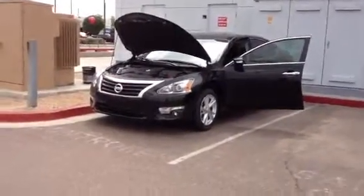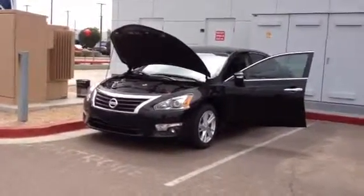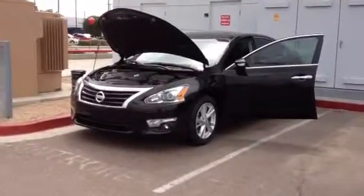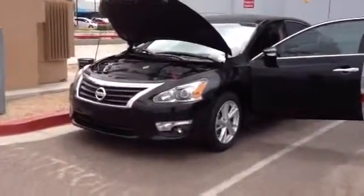Hi Nicole, good afternoon. This is Ariel from ABC Nissan. I just wanted to give you a quick tour of our new 2013 Nissan Altimas. So let's go take a look.